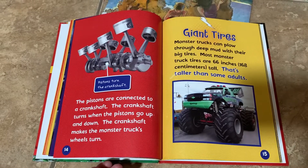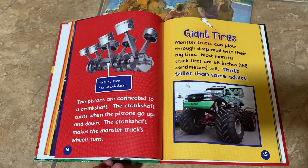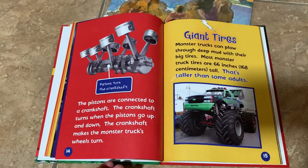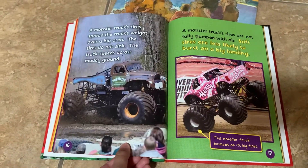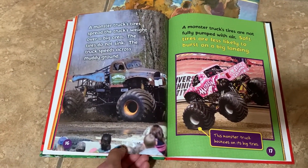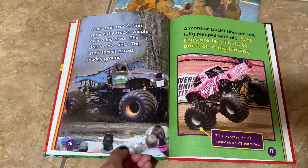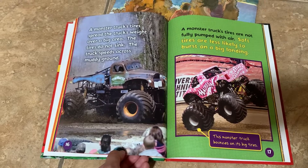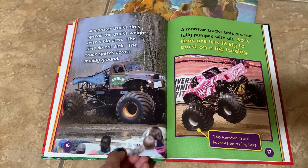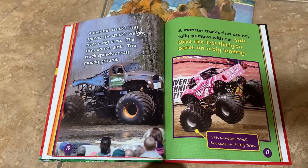Monster trucks can plow through deep mud with their big tires. Most monster truck tires are 66 inches tall — that's taller than some adults. A monster truck's tires spread the truck's weight over a big area so the tires do not sink and the truck speeds across muddy ground. Monster truck tires are not fully pumped with air; soft tires are less likely to burst on a big landing.